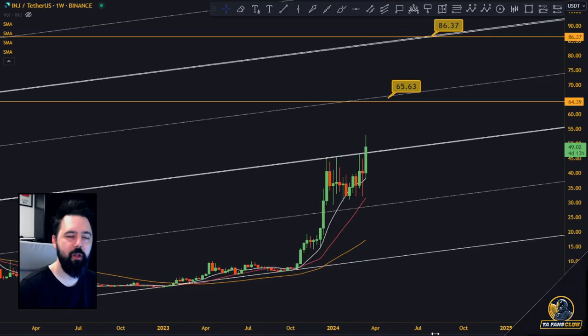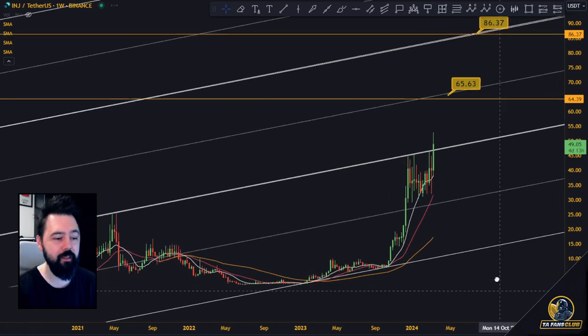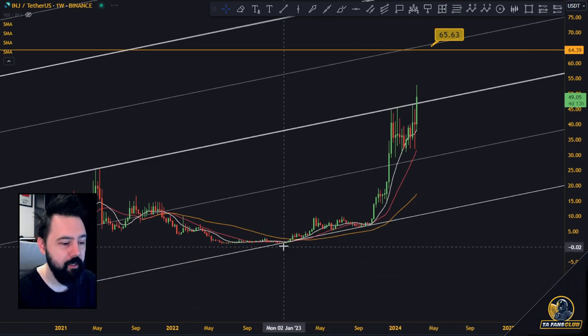Hi guys, welcome. Injective Protocol is breaking resistance, so we've got to talk about that. It is starting to look good — Injective Protocol has been pumping a lot since the bottom.